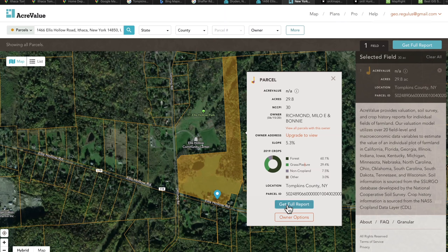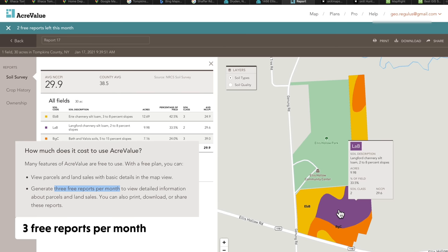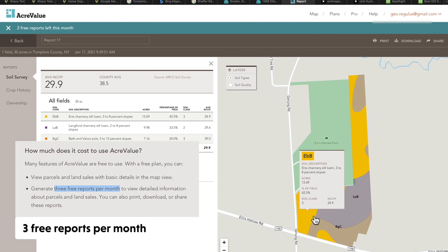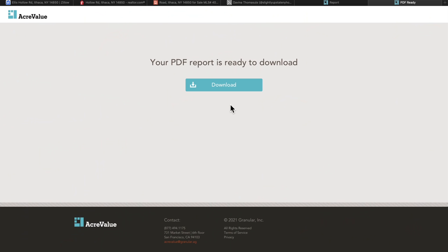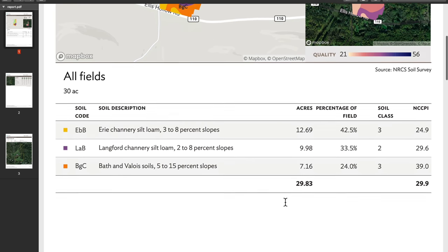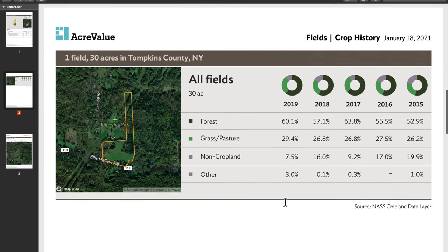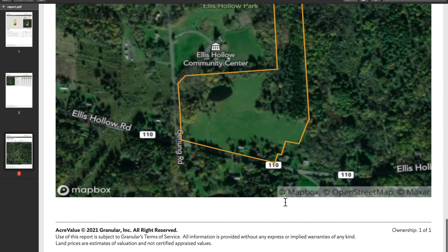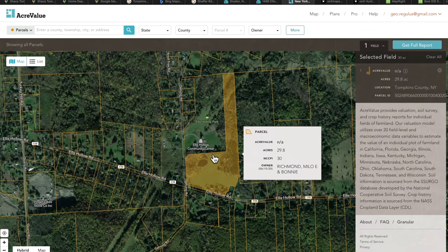You can also get a full report — I believe eventually you pay for it, but you can get a few for free before you have to pay. You can download it at the top, which is very helpful, especially for folks looking for farmland, because knowing your soils is really important. This gives you a more generic view based on USDA soil maps. I'd always encourage getting your soil tested, but this gives you a beautiful overview of how productive the land is or was.